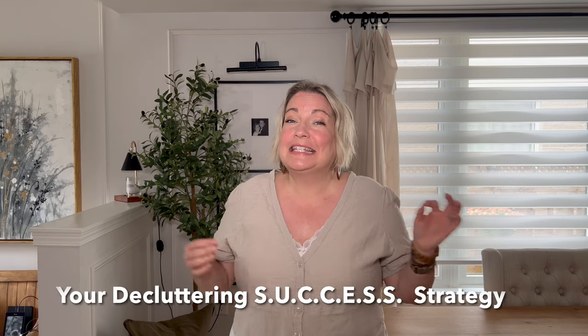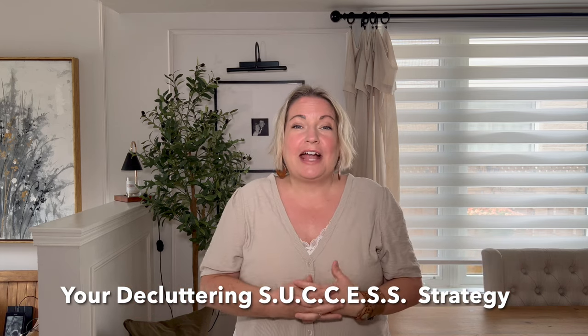The best way to declutter is one room or space at a time, and the steps are the same no matter what space you're working on. I call these seven steps your decluttering success strategy, using the acronym SUCCESS. The first S in your decluttering success strategy is for START SMART.